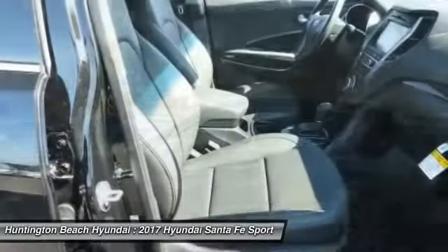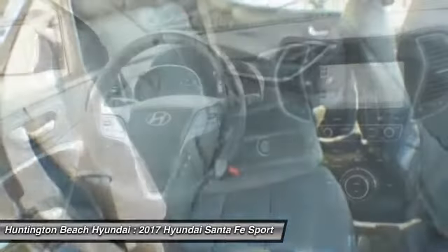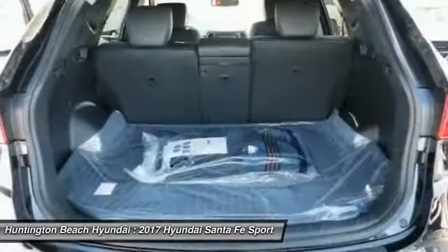Moonroof, Bluetooth wireless data link for hands-free phone, power steering, HomeLink garage door opener — this beauty is sure to make you the talk of the neighborhood. So call or drop in for a test drive today!